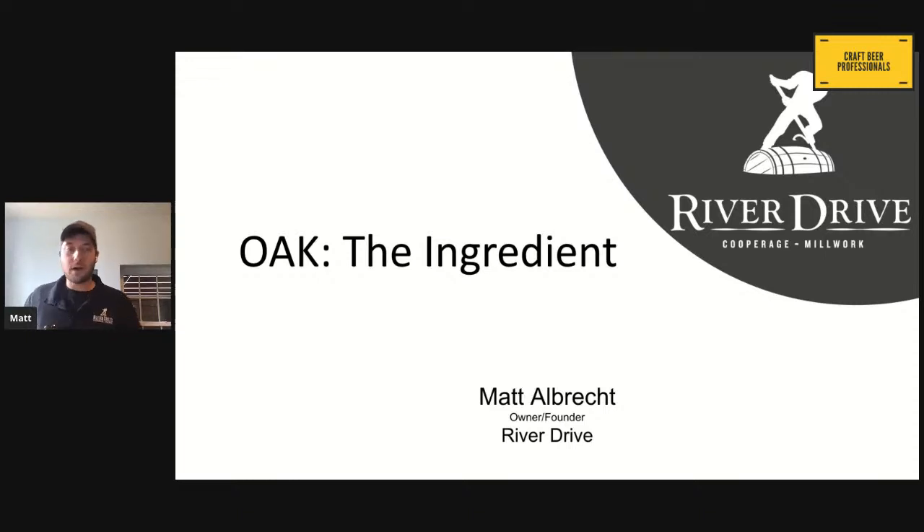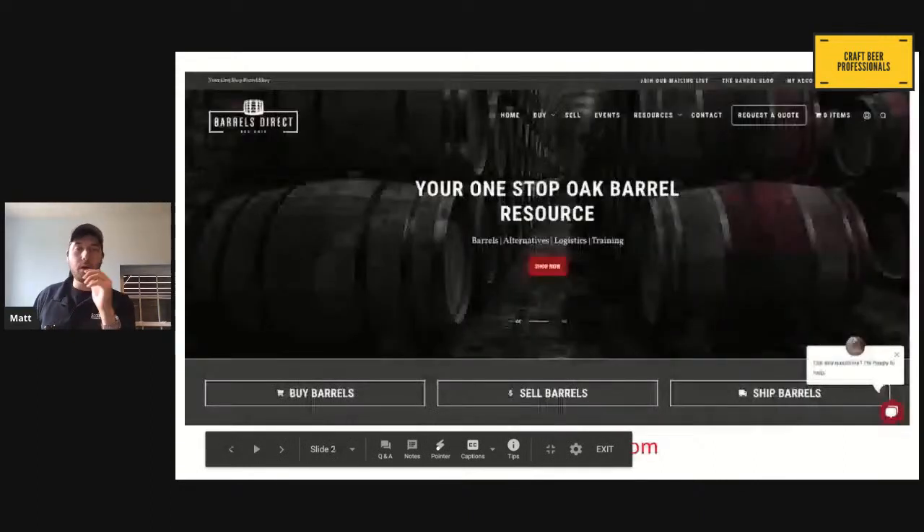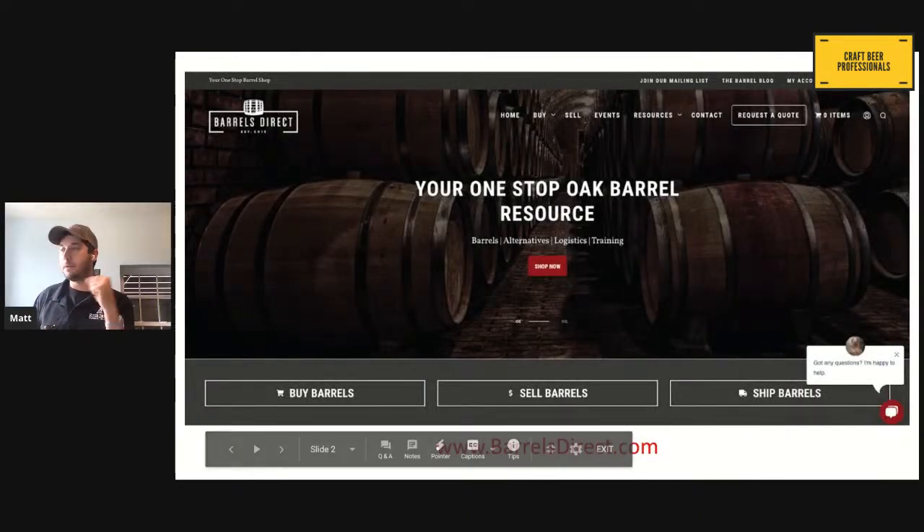What we're going to talk about here is oak and how it really plays in as an ingredient, just like all the other ingredients we use — the hops, the grains — and how it can really have an impact in what you're making, but also the different options we have. It's not just barrels.